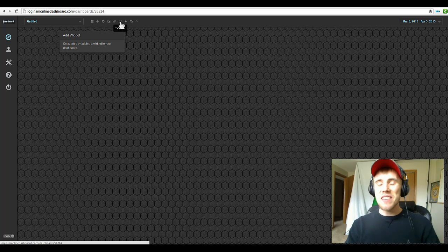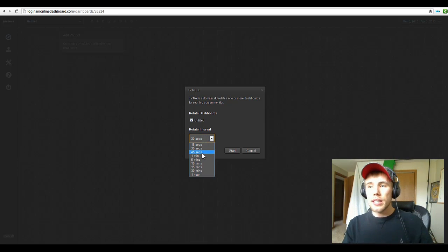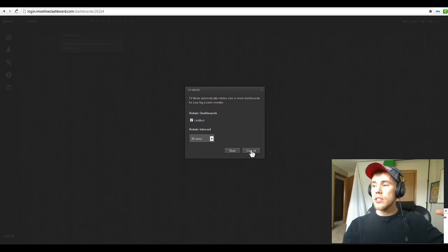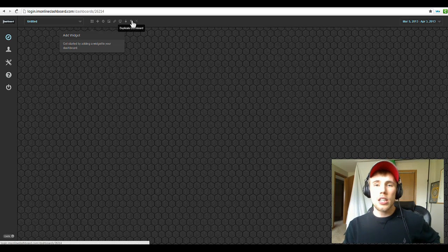TV mode allows you to switch through the dashboards. If you have multiple dashboards, it would rotate through them every 30, 45, or 10 minutes — whatever interval you set. So if you have a big projector or TV and you want these dashboards to scroll through, you can do that. You can also duplicate dashboards extremely quickly, which saves you time and lets you roll things out very quickly. And of course there's the delete dashboard option.